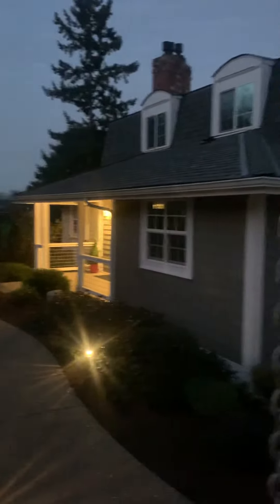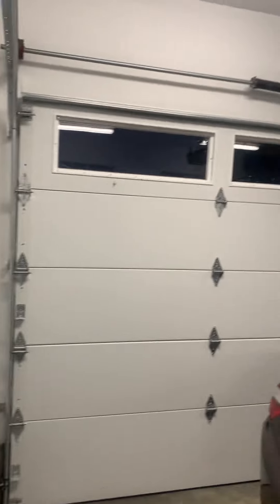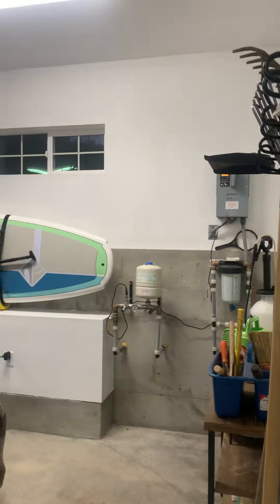Quite a bit of land for being waterfront. This is the front yard, and then this is the detached garage. Oh wow — very spacious garage. There's a paddle board in here. It would be amazing just to wake up in the morning, take your kayak out, paddle board with the family.